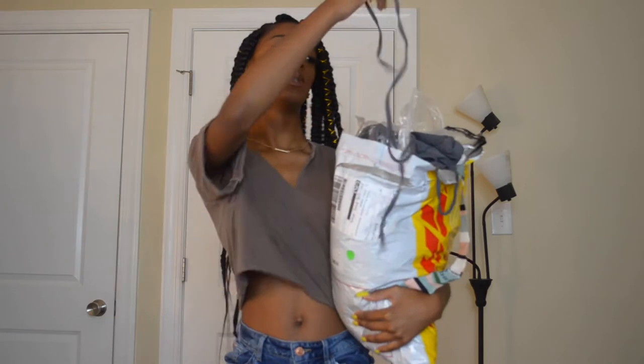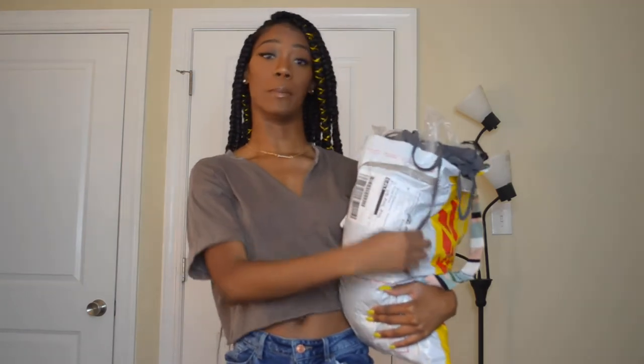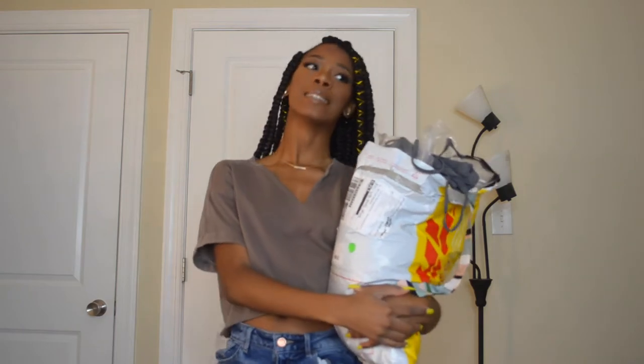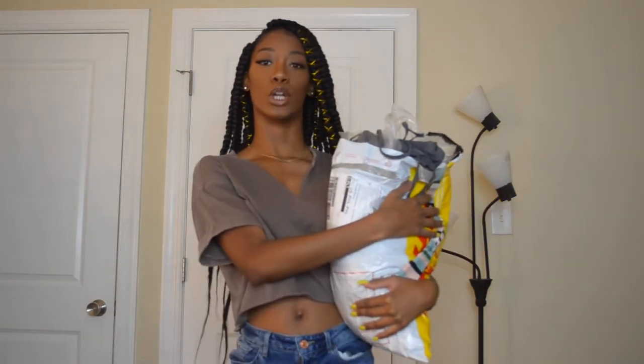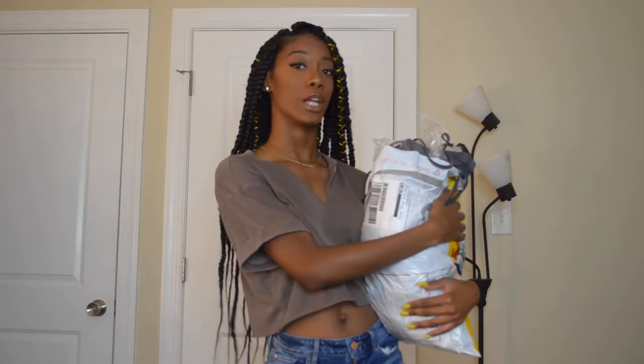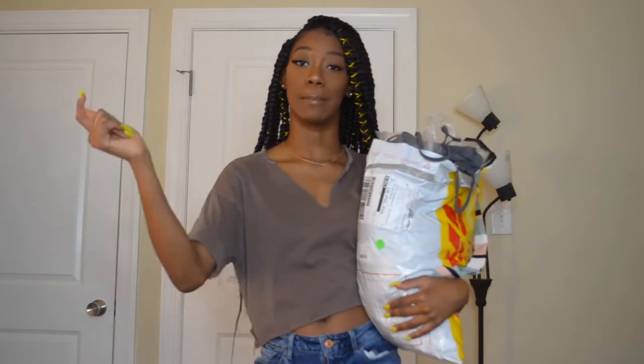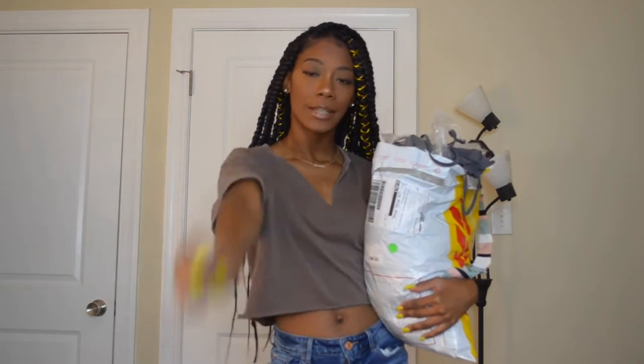I always wanted to shop on SHEIN — I love their website. I'm always super scared to order from them because people get scammed, but let's not make this intro super long. I will leave all the sizes and links to everything in the description bar down below. Comment if you want more SHEIN hauls or what other stores you want me to shop at. Let's get going!